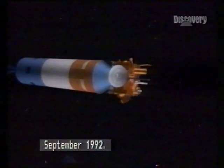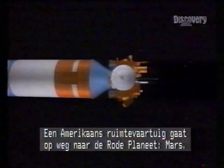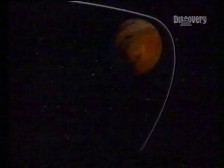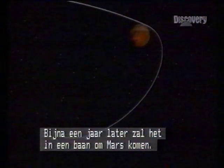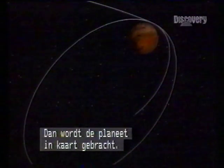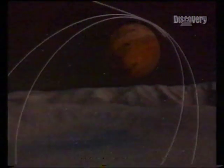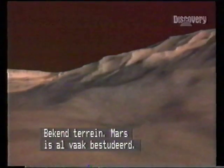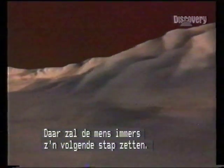September 1992: an American spacecraft heads for Mars, a quest to the red planet. Less than a year later, as it tightens into Martian orbit, a mapping mission is underway — familiar terrain, for Mars has been much studied as man's next stepping stone in space.